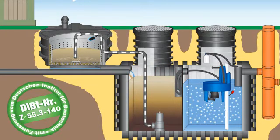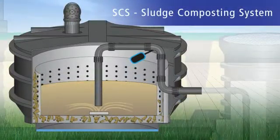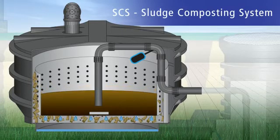The solids deposited are pumped into the so-called separator once each day. The solids are retained there and the excess water runs back into the sediment chamber. Removing the water means that the volume of the sludge is reduced considerably and natural composting can begin.